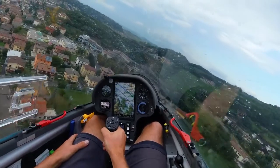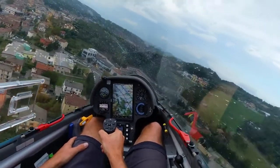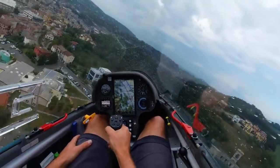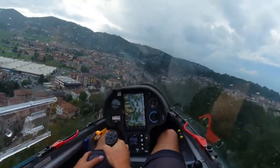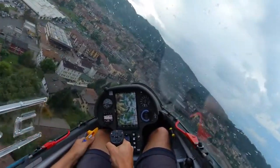8-1, downwind runway 2-0, pass up the lane over the airfield. 8-1, downwind runway 3-0. 8 kilometers, close to the field, reach downwind runway 3-0. 8-1, downwind runway 2-0.